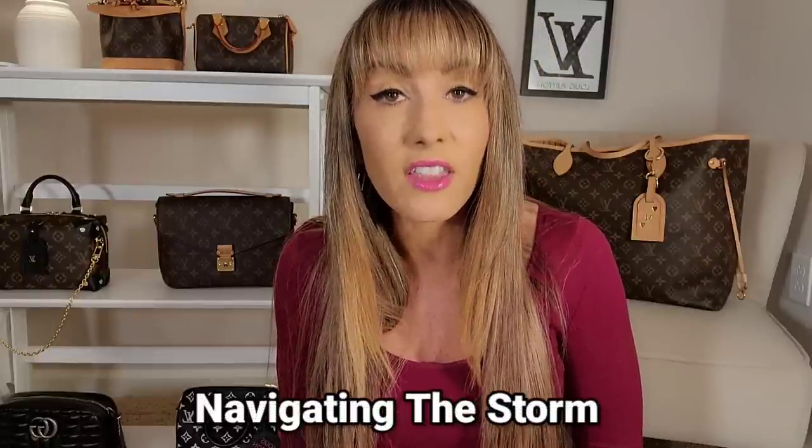Now within the video I'm going to completely transition topics — for any of you that are new to my channel, that's what I do. I like to share things that are meaningful and inspirational, definitely different from luxury bags. Today I'd like to go over a very important message that I've titled 'Navigating the Storm.'